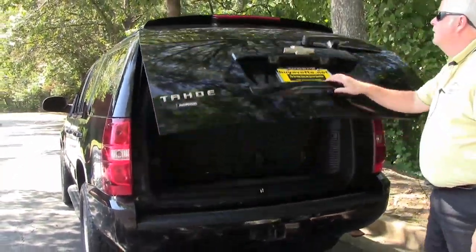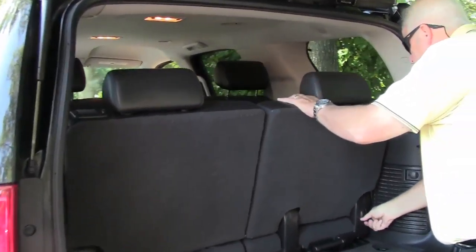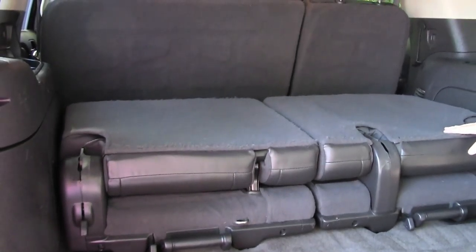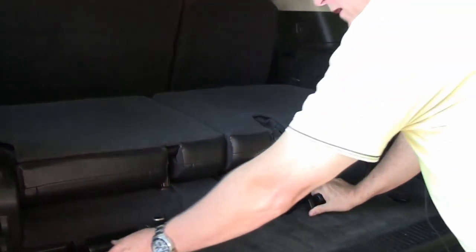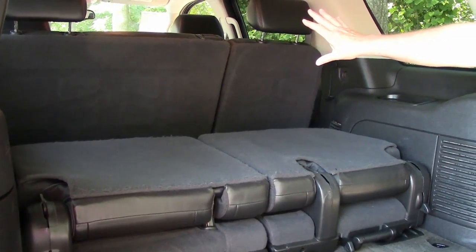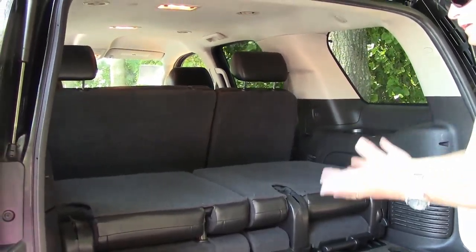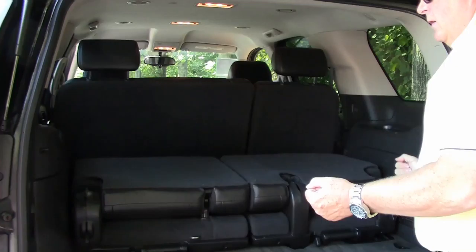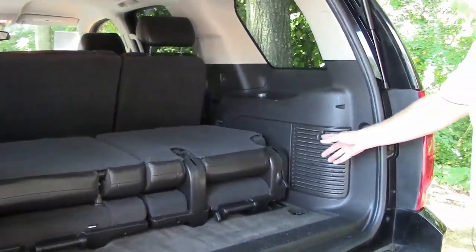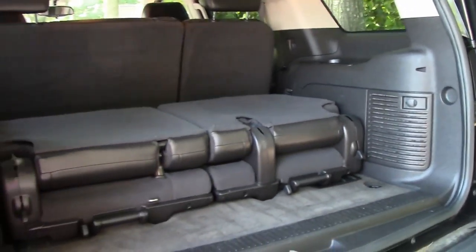We're going to show you the third seat. As you can see, this is a 50-50 split as I call it. You can put the seats down for storage. You can also flip these handles right here and literally take the seats out if you need storage. Plus, you can move the 60-40 middle seats down and have all the storage capacity. If you're hauling lumber or anything bulky, you also have 12-volt connections here that you can set up for tailgating.